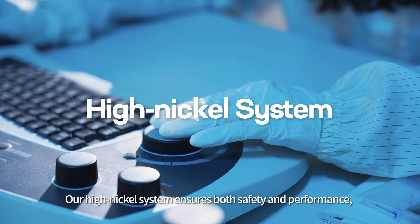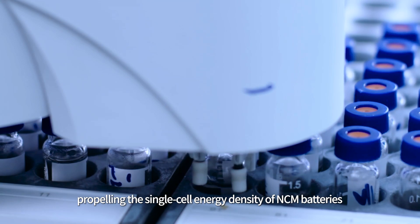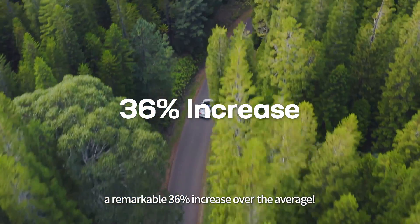Our high-nickel system ensures both safety and performance, propelling the single-cell energy density of NCM batteries to over 300 watt-hours per kilogram — a remarkable 36% increase over the average.